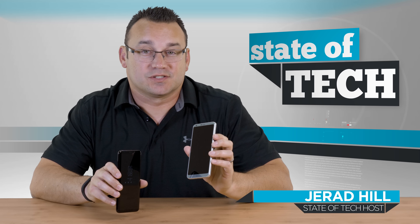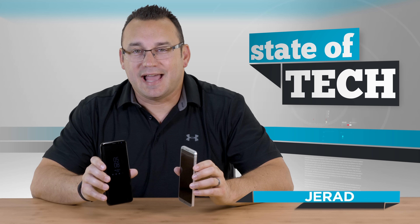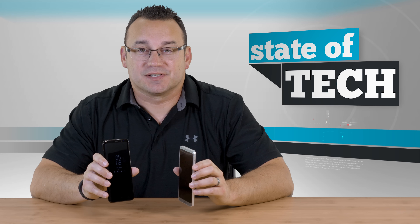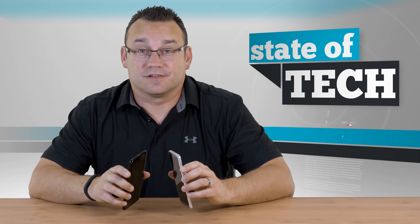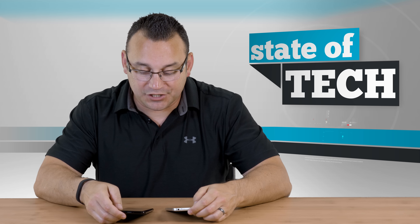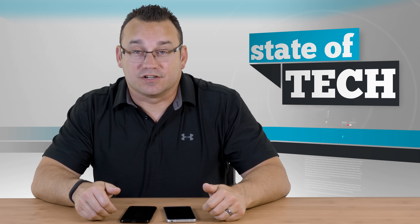Welcome to State of Tech, my name is Jared. Today we have the top five reasons why you'd choose an LG G6 over the new S8 or S8 Plus from Samsung. Both of these are 2017 devices, they both run Android 7, and they're the top of their class — flagship devices that are beautiful and feature-packed.